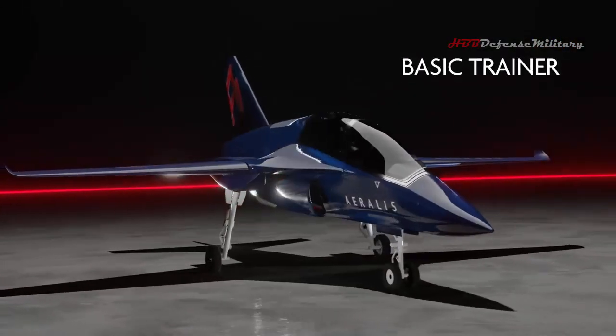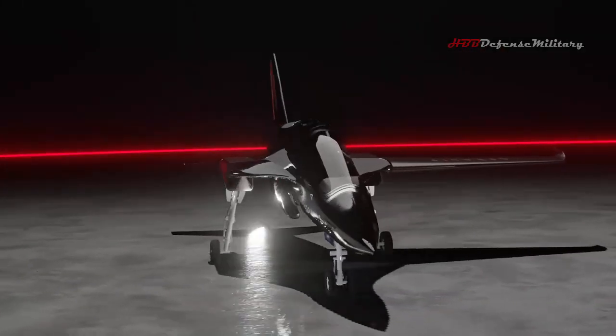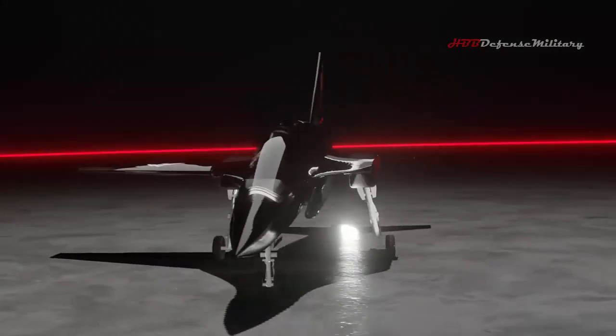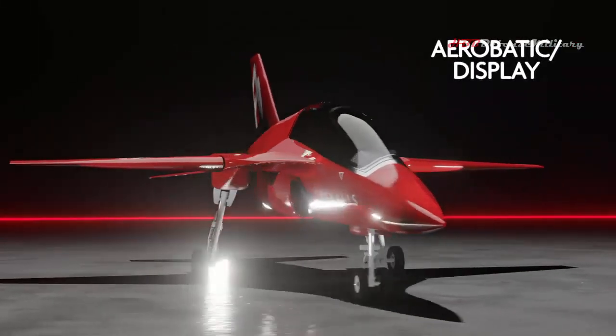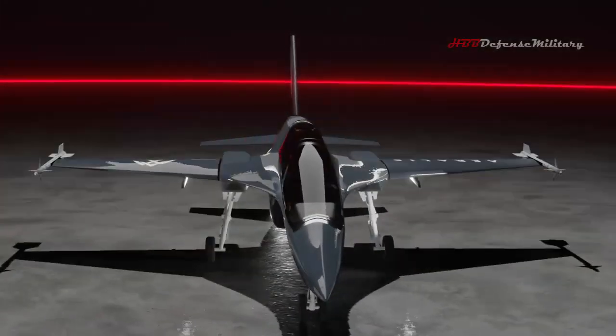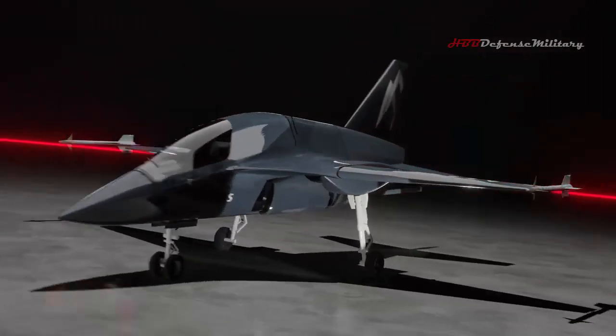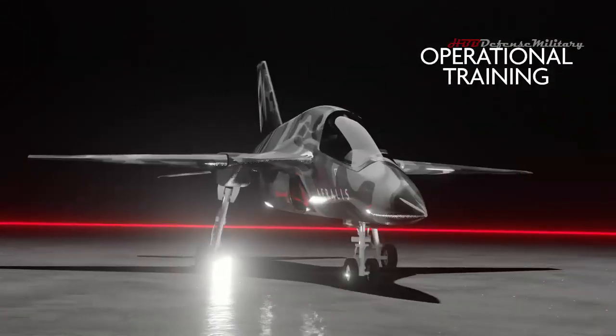This groundbreaking concept is centered around the Common Core Fuselage (CCF), which acts as the backbone for all versions, ranging from basic and advanced training, operational training, light combat and aerobatic display. The open architecture avionics, digitally developed, are the other main common element across all modules — easy to reconfigure for specific types of missions and to update with new technologies.